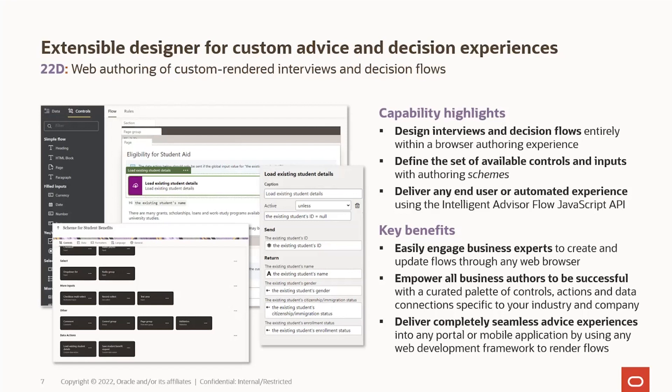Our direction is to make it so that any business expert with access to a web browser can come in and do the authoring they need to update business logic as requirements change, as regulations change — without needing a desktop tool. It really democratises the capabilities here. Similar to how Policy Modelling works today, where you can define a layout of a screen with data integrations that load and save data to connected applications — we've built out that framework in the cloud. This is the first version of those capabilities.